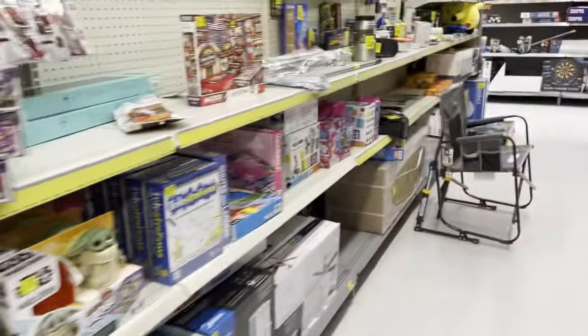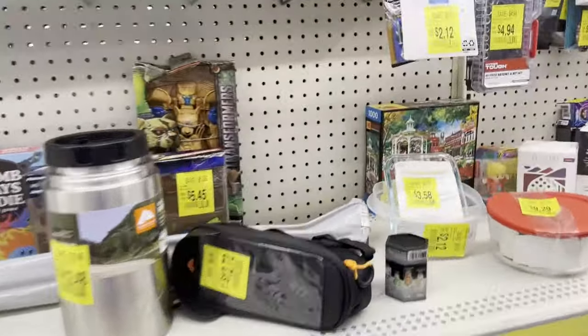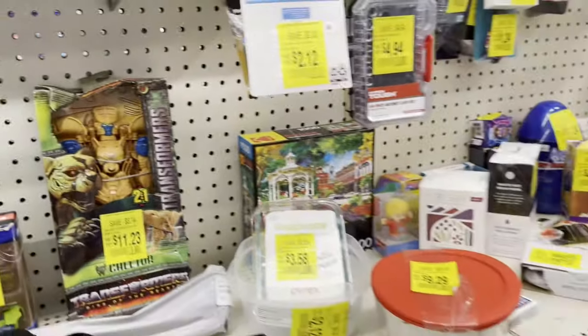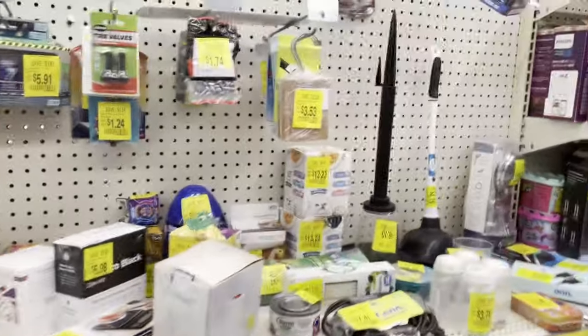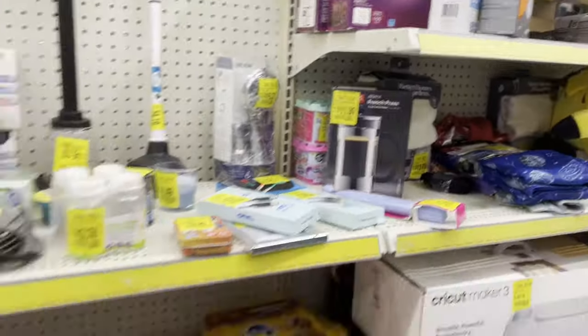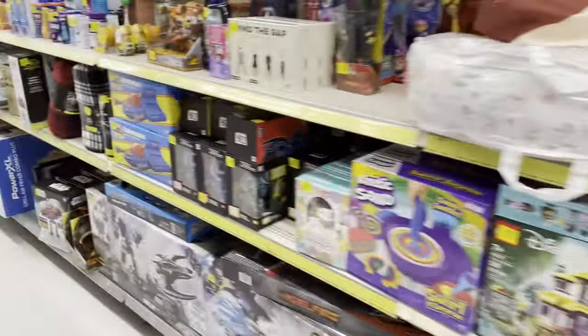Over here we have a Beast Wars Transformers and the box is in really bad shape - $11.23, an odd number for a price, but whatever. Over here we have Jitsu for $10.12. Angelo Dawkins, also in bad shape box. So that's it for clearance, but not bad - more than they usually have action figure wise.